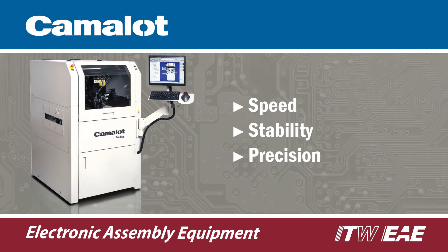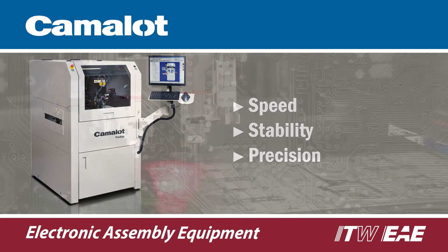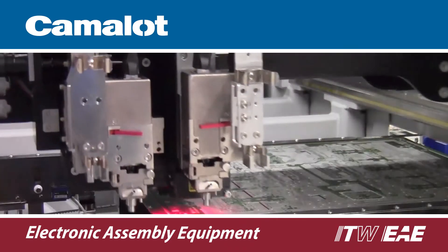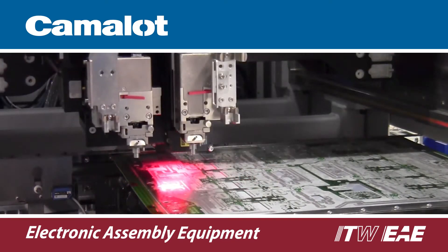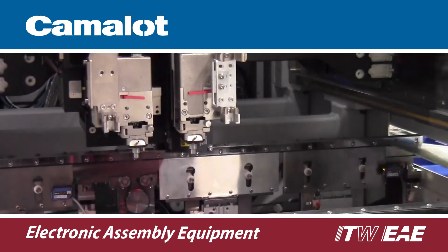Speed, stability, and precision are hallmarks of the Camelot Prodigy dispensing system. Innovative gantry designs enable rapid acceleration for faster throughput while bedrock stability enables the highest level of precision.